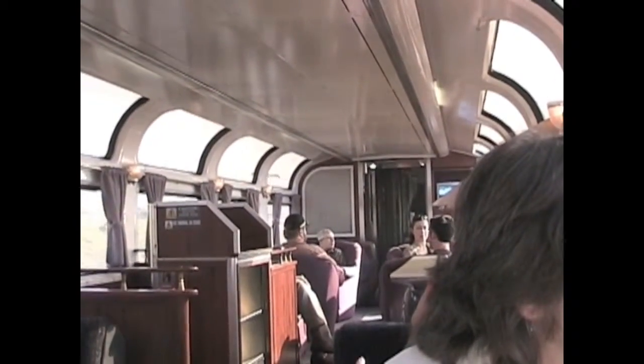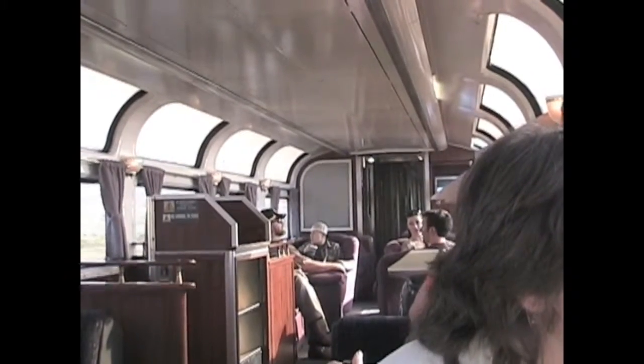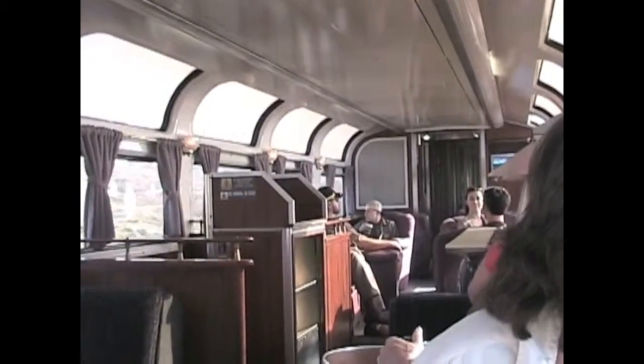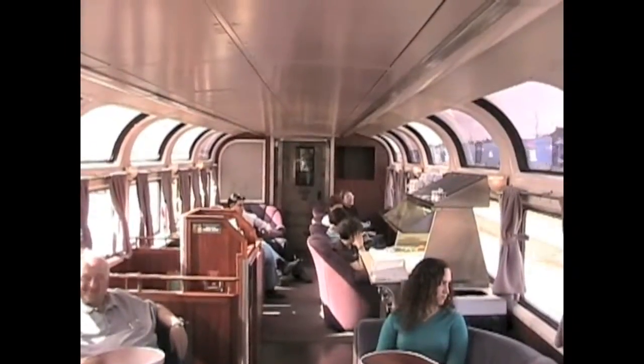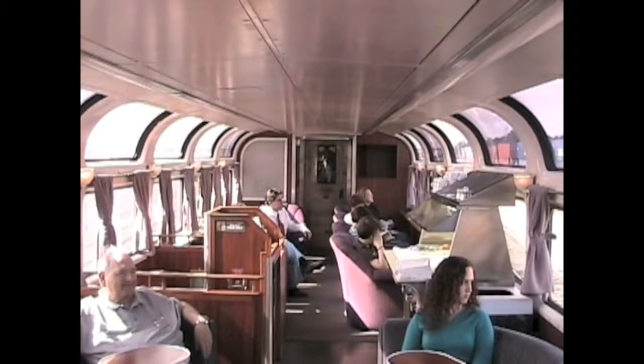This special car is called the Parlor Car. It's only found on this train, which carries passengers from Seattle to Los Angeles. This car is a place for sleeping car passengers to relax and meet other travelers. The windows are made for scenery and food is also served here.